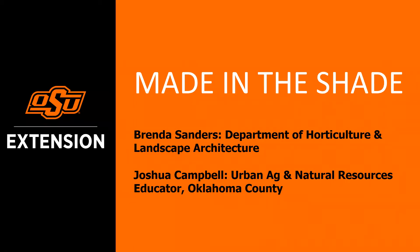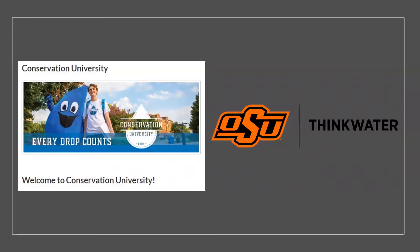Hello and welcome. My name is Brenda Sanders, and I'm with the OSU Department of Horticulture and Landscape Architecture in Stillwater. Today we're going to talk about shady areas in the landscape, and specifically alternatives to trying to grow turf grass in those areas. This talk is part of a series made available by the City of Edmonds Water Resources Conservation University in cooperation with OSU Extension's Think Water program.